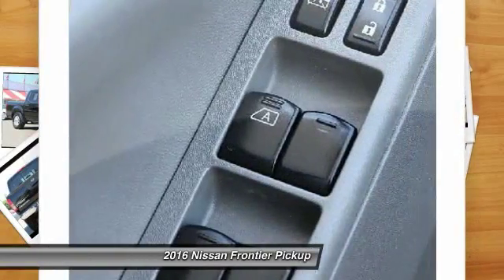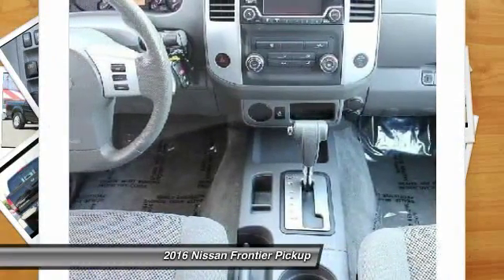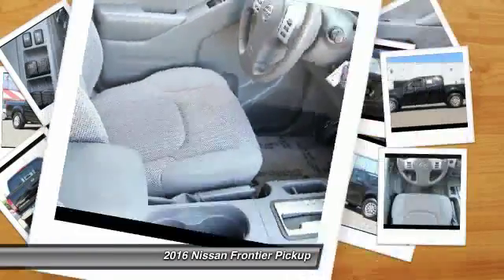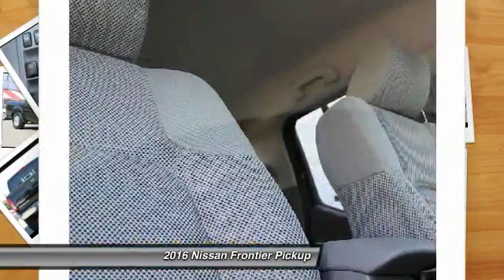Wouldn't you look great in this vehicle? Stop in today and see for yourself. See you next time. Bye.